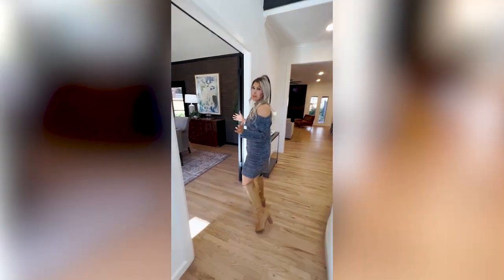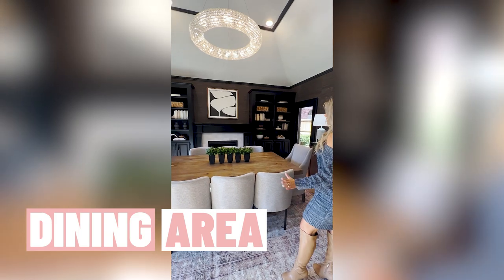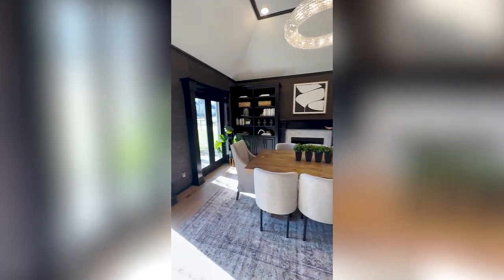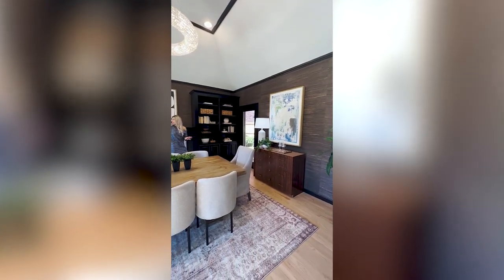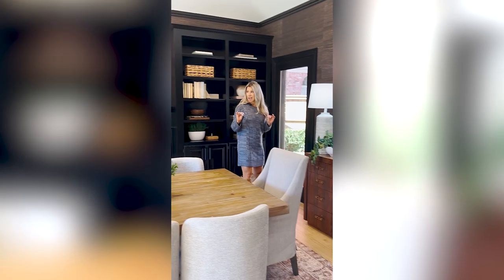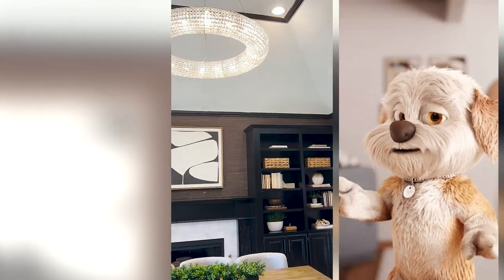I think this absolutely has to be my favorite room. We've got a formal dining right here that has a fireplace and built-ins. Honestly, I would turn this into an office because you've got natural light coming in from all different directions. I can just picture myself working from here. I love this textured wallpaper, I love the colors — it's absolutely amazing. And then look at that lighting — that just says it all.